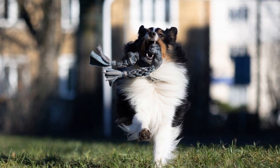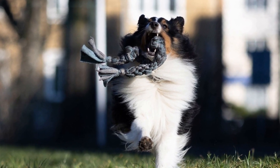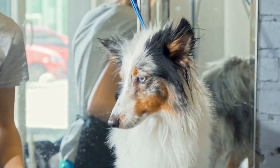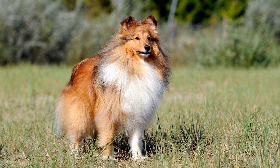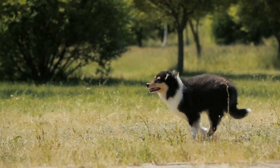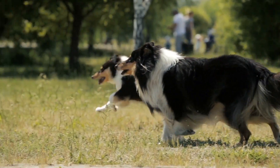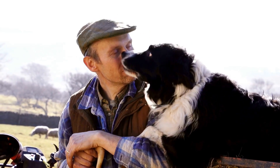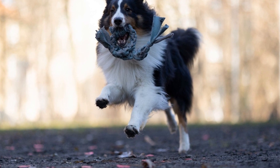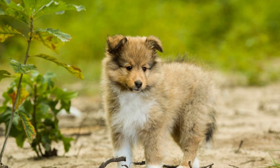Proper ear and teeth care are often overlooked in a dog's grooming routine, but they are essential for their overall health. Shetland Sheepdogs are prone to ear infections, so it is crucial to keep their ears clean and dry. Check their ears regularly for any signs of redness, discharge, or a foul odor. Wipe their ears gently with a damp cotton ball or use a dog-specific ear cleaning solution. Maintaining dental hygiene is also vital. Brush their teeth regularly with a dog-specific toothbrush and toothpaste, and you can also provide them with dental chews or toys to help keep their teeth clean.